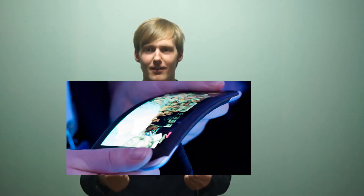Instead of being able to wrap a phone around your arm, it's likely that the first flexible phones will bend just a little, increasing the durability a lot. LG and Samsung have confirmed that they are producing flexible screens, but have not yet revealed how flexible the whole phone will be.